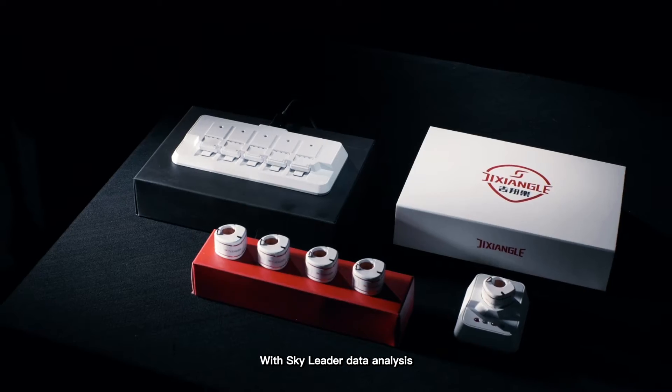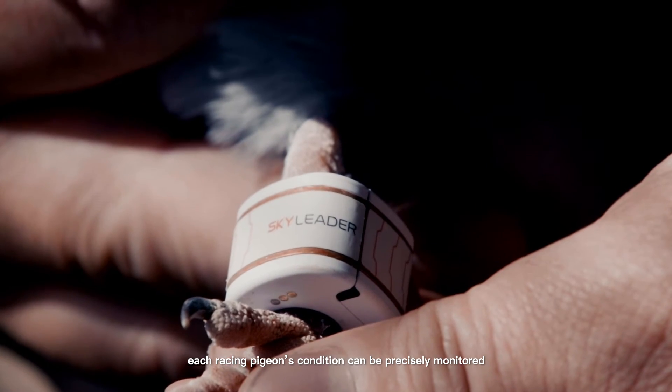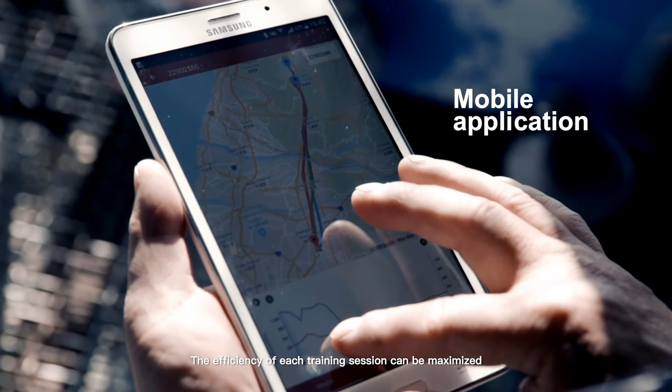With Sky Leader data analysis, each racing pigeon's condition can be precisely monitored. The efficiency of each training session can be maximized. Sky Leader.